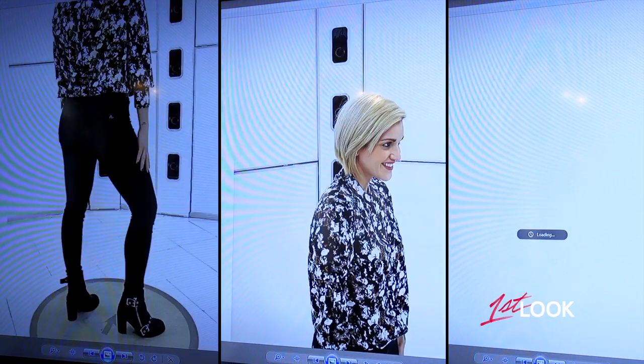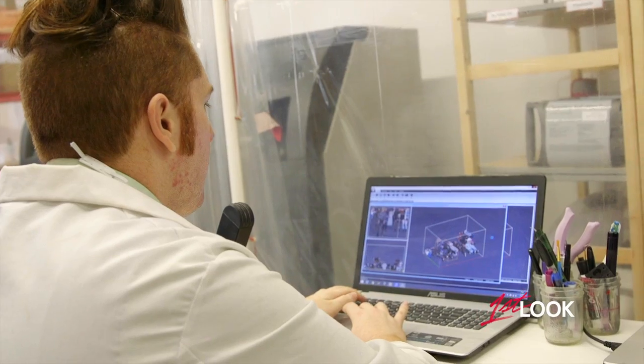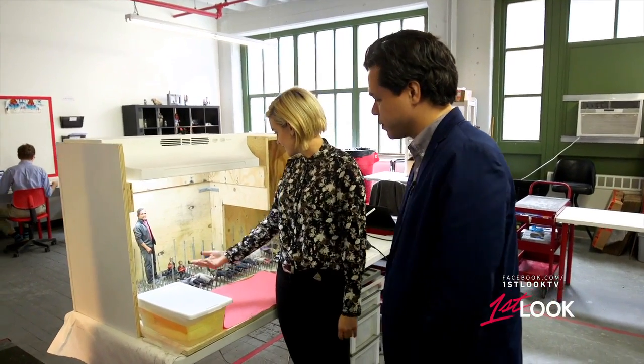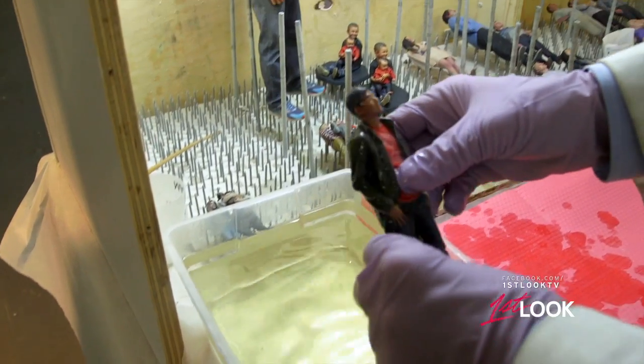So with my snapshot set, we go behind the scenes to Dube 3D's production facility where the magic really happens. That's an awkward thing, you know, just walk by and see these bodies lying across nails. The final step is letting them dry.